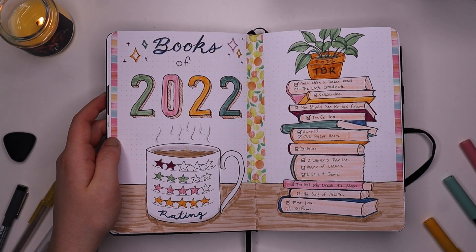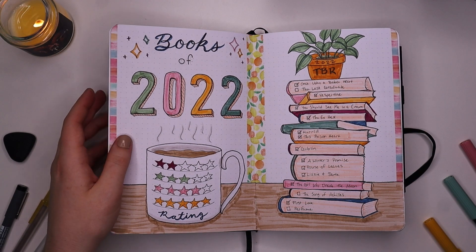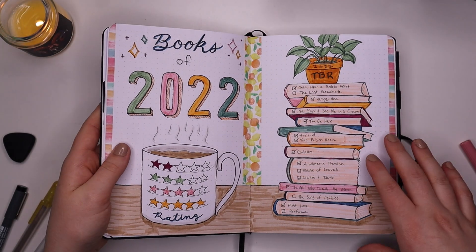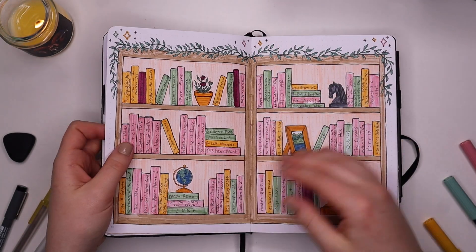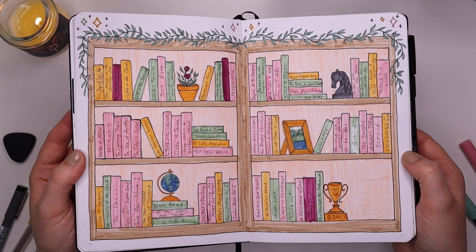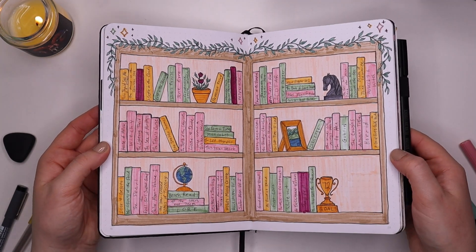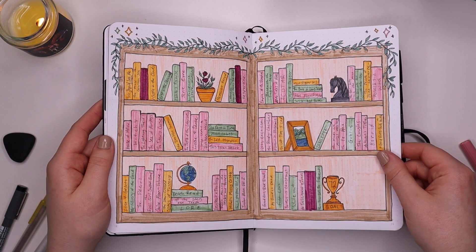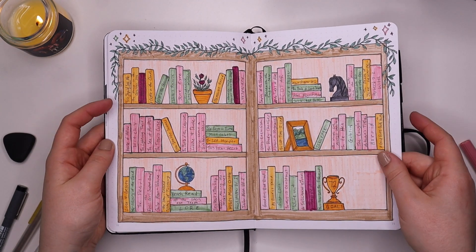This is my TBR page — I did read quite a few of the books on my TBR, which is awesome. Here is my bookshelf page, which looks really great when it's all filled in. Pink stands for four stars, and there are definitely a lot of four-star books from this past year.